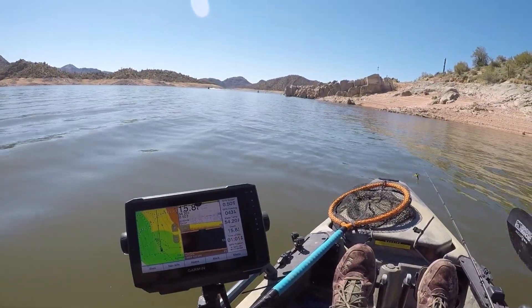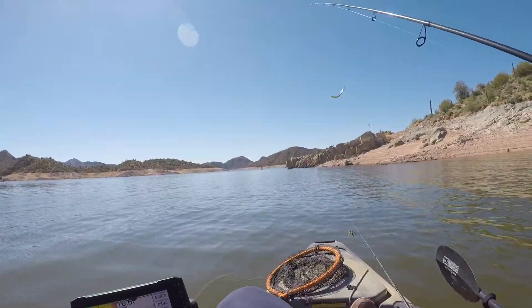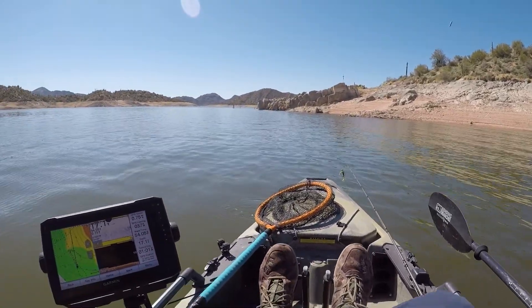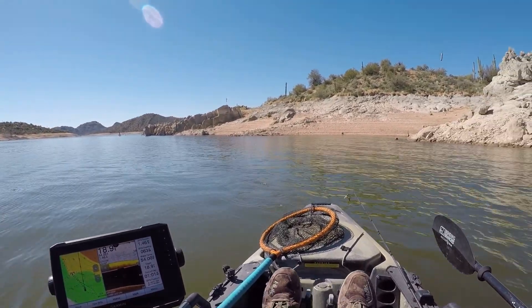If it's going to bite, it's going to bite right now. If it's not going to bite, I'm not going to hang out here — moving on. That's what I'm looking for right now: keep moving and hopefully land on top of some fish that are active and biting.